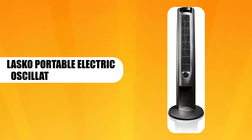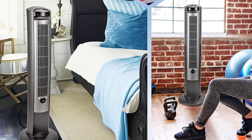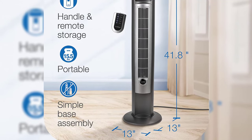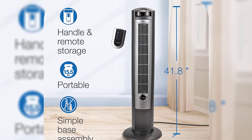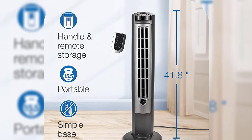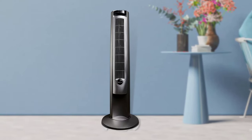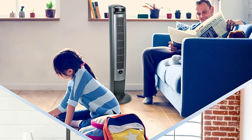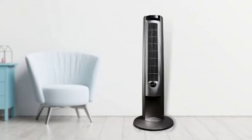Lasko Portable Electric Oscillating Tower Fan. The Lasko T42951 is a freestanding portable electric floor fan for bedrooms. Its size is impressive at 42 inches and it oscillates to cool the whole bedroom in minutes. It can also bring the temperature in your home, office, or living room down to a comfortable level. Therefore, it's a versatile floor fan for the indoor space and delivers powerful cooling airflow.